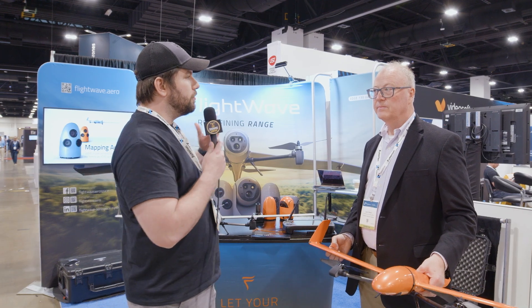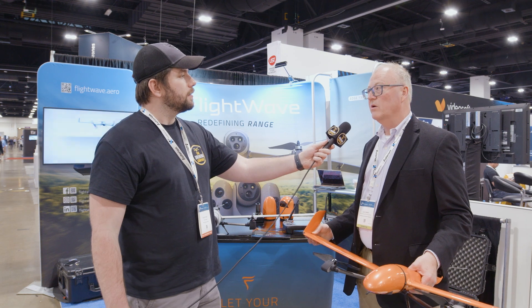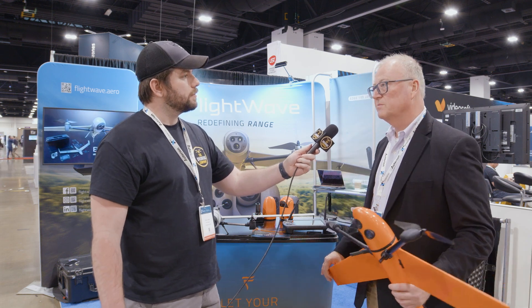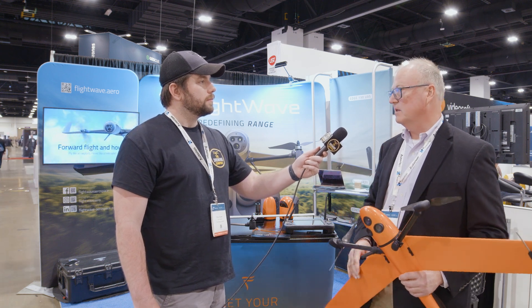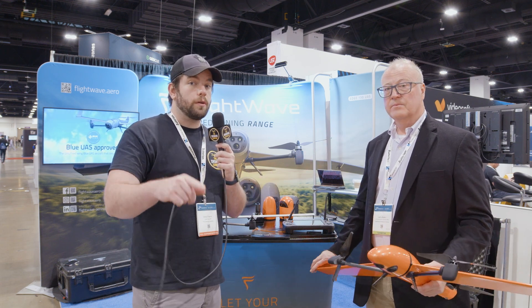If somebody wanted to learn more about Flightwave and the products you offer, where would they best do that? The website is flightwave.aero. We will also be doing a fly day with the Law Enforcement Drone Association — LEEDA — in Nashville on June 20th. We'll bring both of these platforms as well as these payloads, so it's hands-on sticks for two days. If you're in the Nashville area or can make it there, definitely check these out.